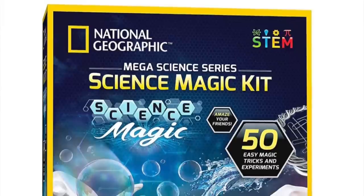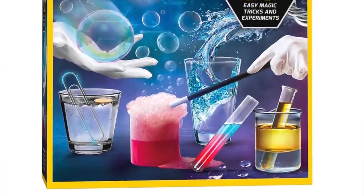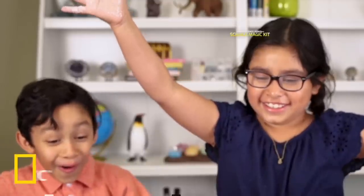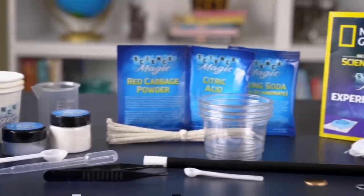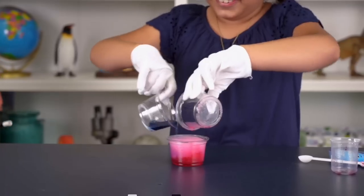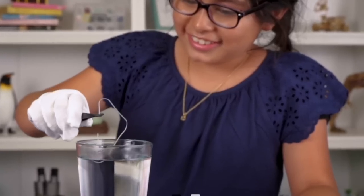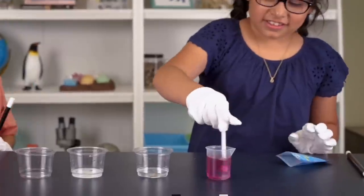My son loves science and magic, and I've gotten him science kits and magic kits for holidays before, so I was so happy to find this kid science magic kit that combines the two for only $25. It has 20 unique experiments — everything from making your own snow to growing gummy bears and creating different colored foaming water. It's a great educational gift for a boy or a girl — whether it's your own child, a niece or nephew, or a grandchild.